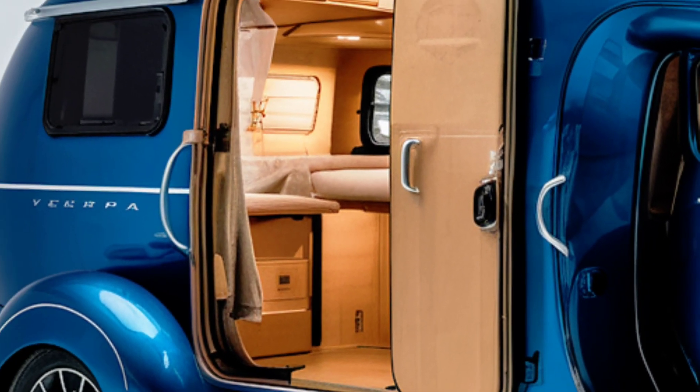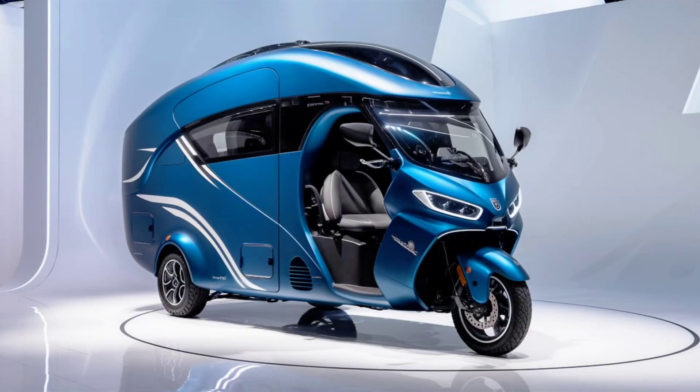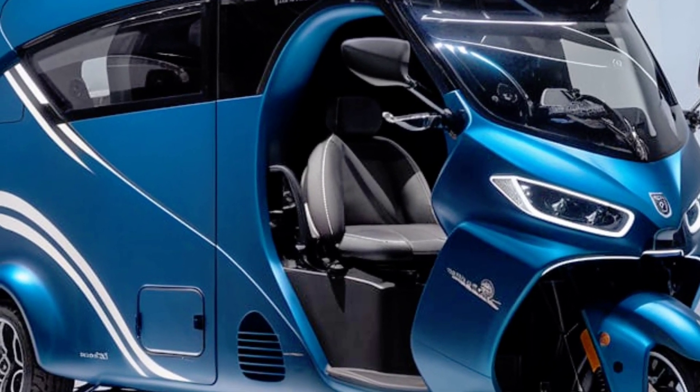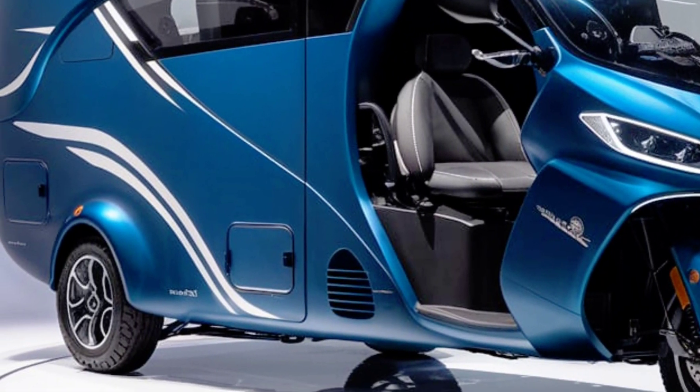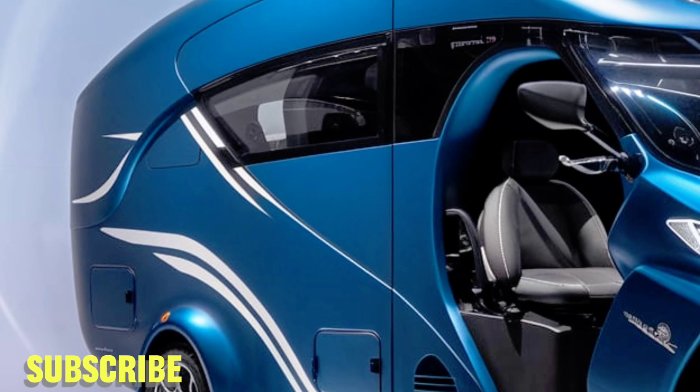This vehicle isn't just for hardcore campers — it's also a practical choice for urban dwellers. Its compact size allows it to navigate busy streets and park in tight spaces, making it a versatile option for those who want the flexibility to switch between daily commutes and weekend adventures.